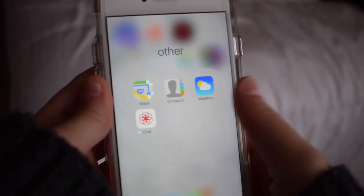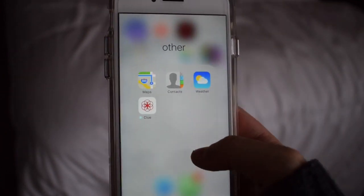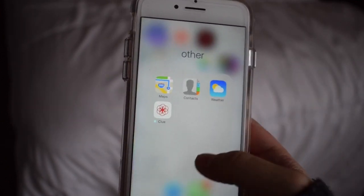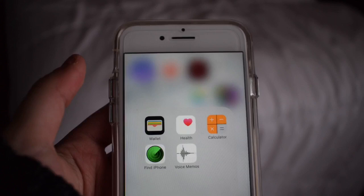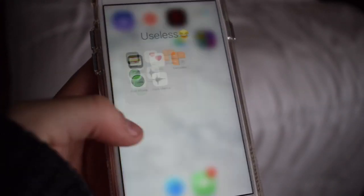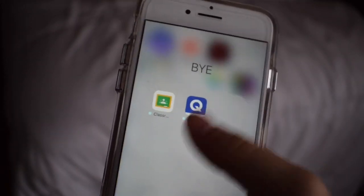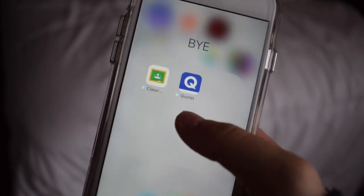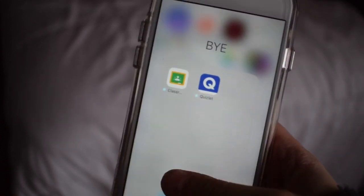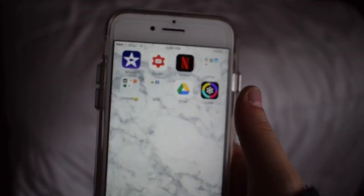And then I just have this folder labeled Other, because there are just some other apps on here that I don't really use much, but every now and then I'll open them — like Google Maps, Contacts, Weather, and Clue, which is just a tracker app. Then I have this useless folder with useless stuff that comes with the iPhone that I don't really use. The next folder I have is just titled Buy because it's like school apps — Google Classroom, because my school uses that a lot, and Quizlet, because studying. Quizlet is actually a really good app for studying, but I just really hate school, so that's why I titled the folder that.